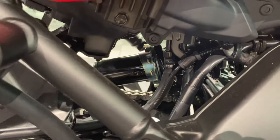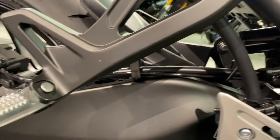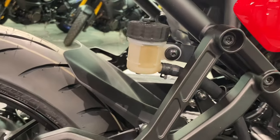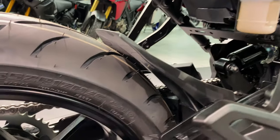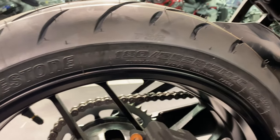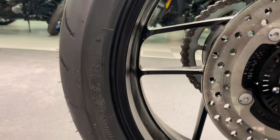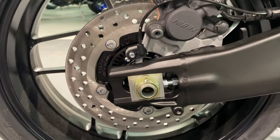That's your rear suspension — as you can see, you can adjust it. The rear brake is 245 millimeter, and as you can see, you've got an ABS ring there.